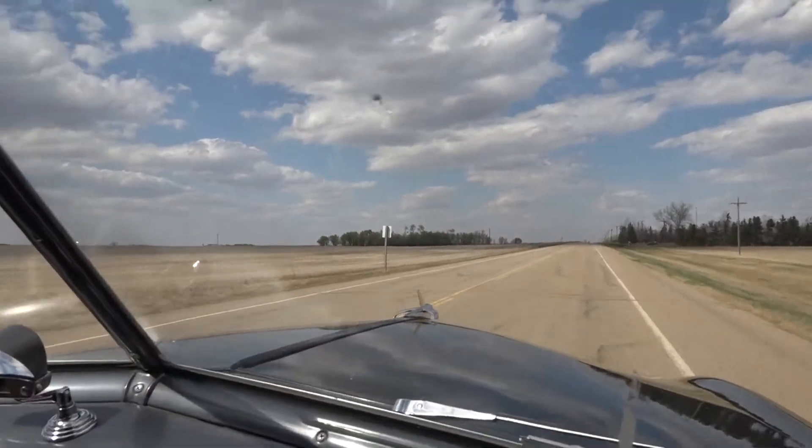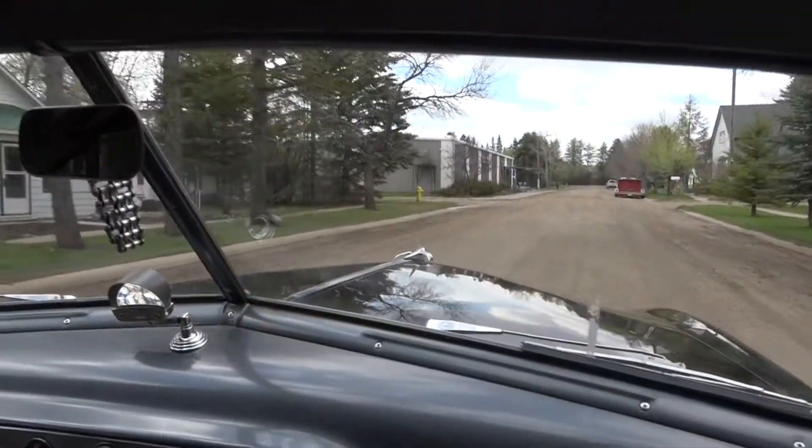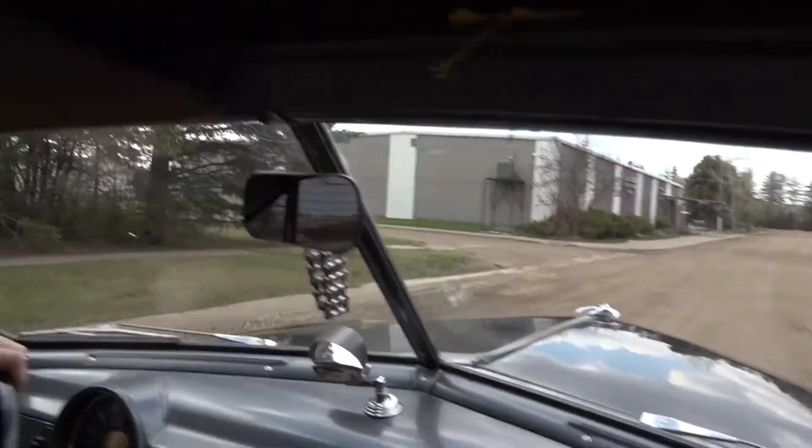We've been north, south, east, and west — Edmonton, Calgary — and the hustle and bustle is really just too much. We were looking in East Central because you can get anywhere in six hours, and we just happened to find this quaint little location of Galahad, Alberta.